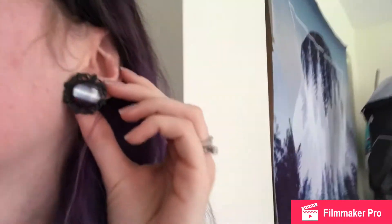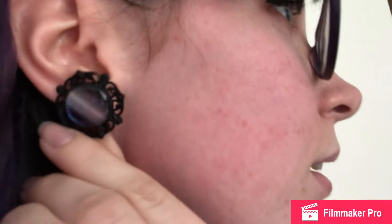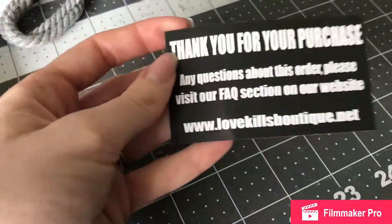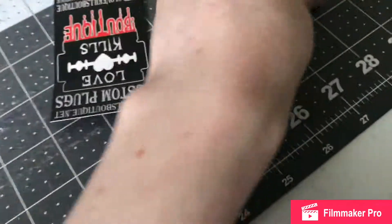The first thing I'm going to show I'm actually wearing right now — these plugs. They're from Love Kills Boutique. I'll turn around so you can see them. They're on Etsy — I think they have their own website as well. I got three sets of plugs, all 2 gauge, which is their smallest size.